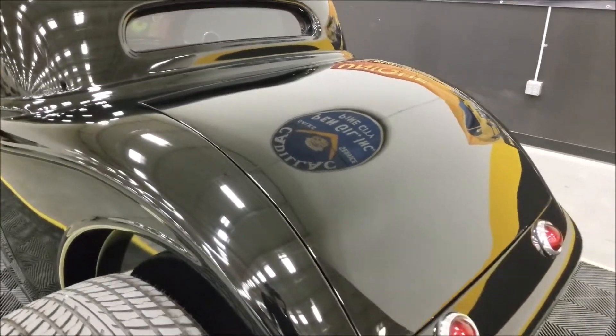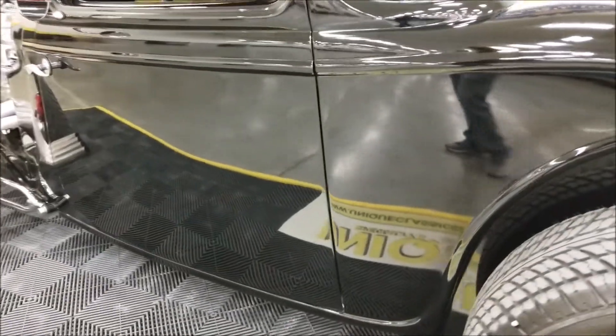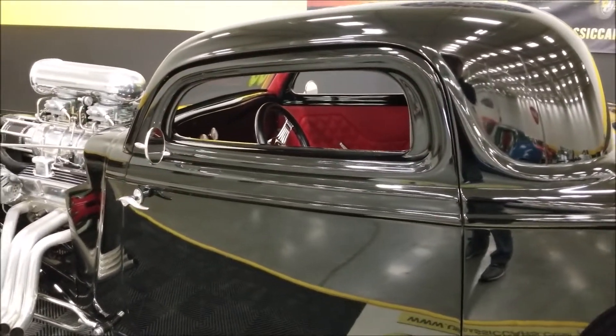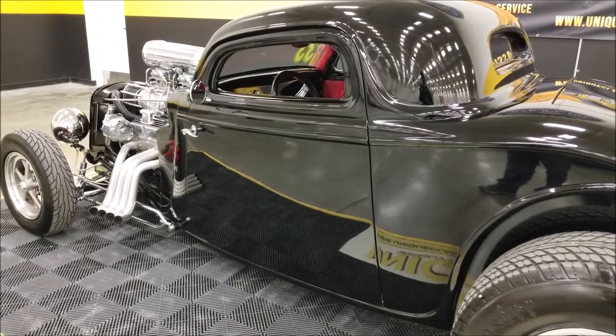It also has power windows — it'll have a manual-looking window switch, but you just hold it up or down slightly and those are your power windows. You can see how nicely this paint is laid on, and the body lines — you can see how well they filled and fit everything.